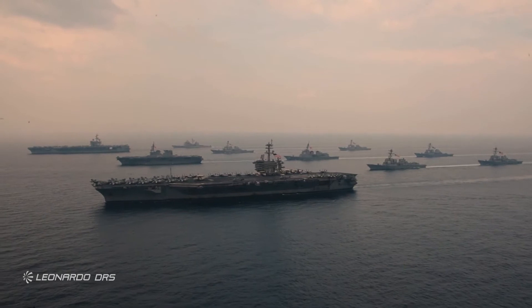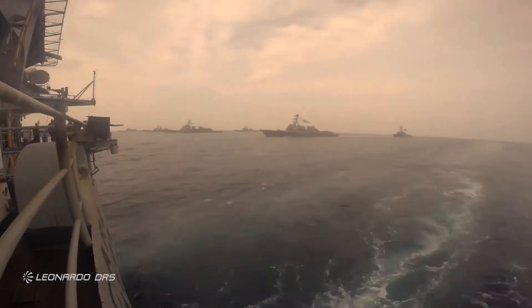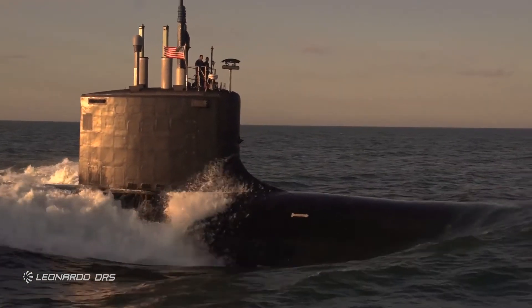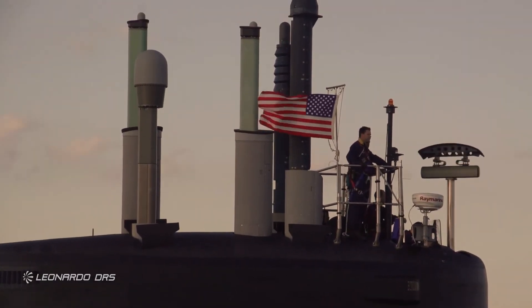As naval electrical power needs rapidly expand and fleets increasingly seek to become more efficient as the technology becomes more capable, the next logical step is for ships and submarines to become more electrified, reducing maintenance, increasing availability, while remaining environmentally conscious and sustainable. Successful electrification requires integration into a range of platforms for both ship and shore infrastructure and is critical to a successful transition to a more electric fleet.